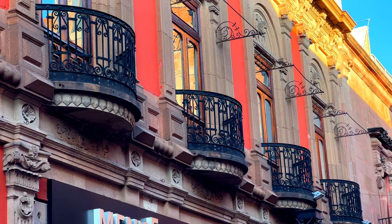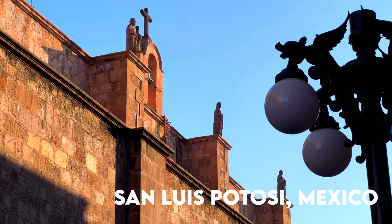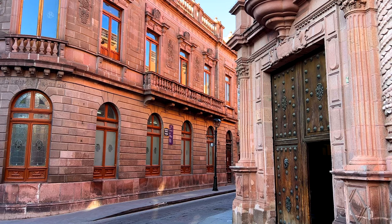So I am in the historic center of San Luis Potosí and the architecture is very, very beautiful. This historic center is a UNESCO World Heritage Site and it's one of the most beautiful and well-preserved historic centers in Mexico.